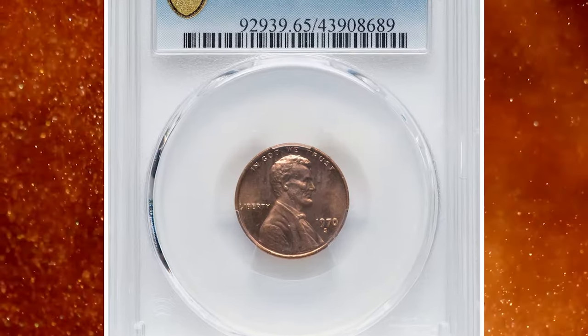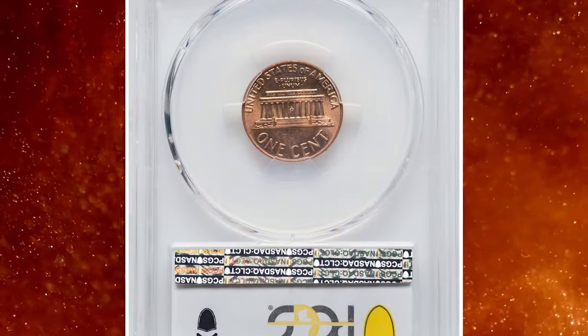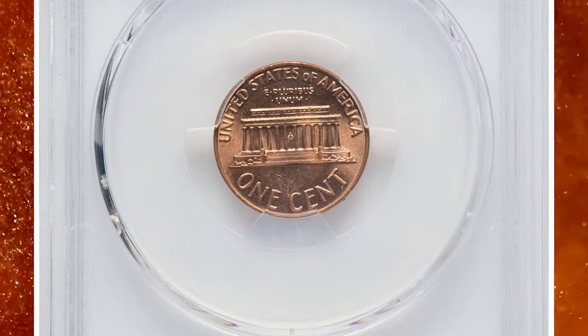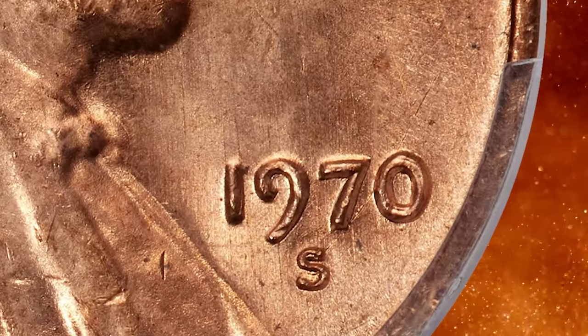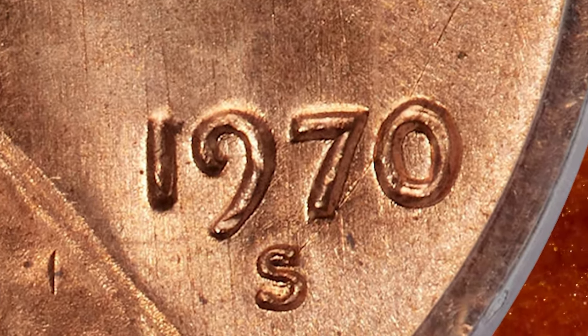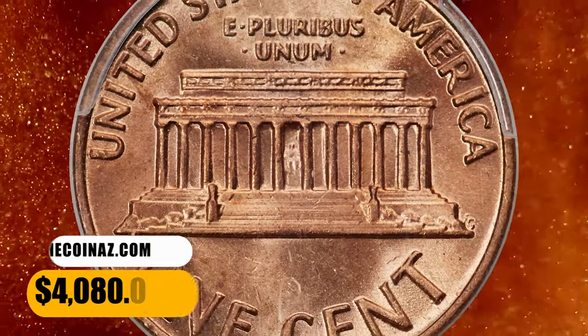Number 6. Here is a 1970 S Lincoln Cent in MS65 red condition — an elusive doubled die obverse variety. A pleasing gem red example of this important guidebook variety. Die doubling is strong on "God We Trust" and is faintly visible on the date. Each side of the coin shows satiny copper gold luster with a reddish tinge. There are no carbon spots, which strengthens the eye appeal. It was sold for $4,080.